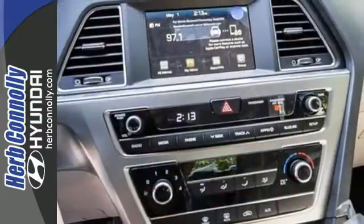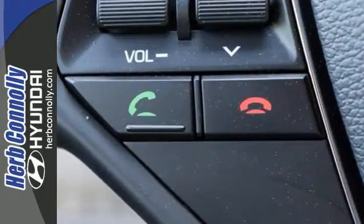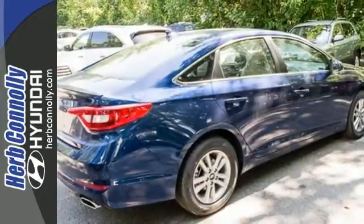Spaciousness is a pleasant surprise with class-leading room for five, their luggage, and the flexibility of the split fold-down rear seat. Efficient power is sure to excite with Shiftronic and drive mode select.